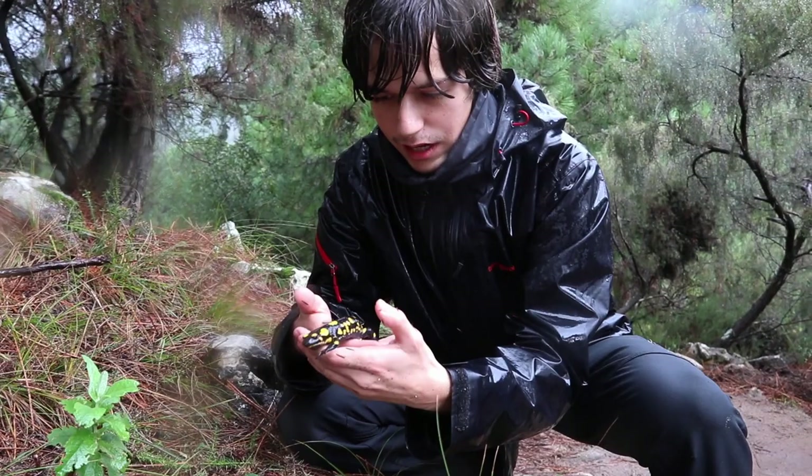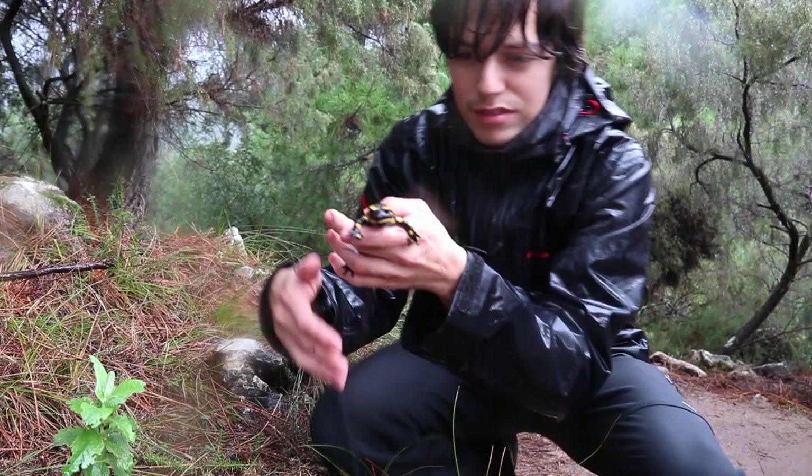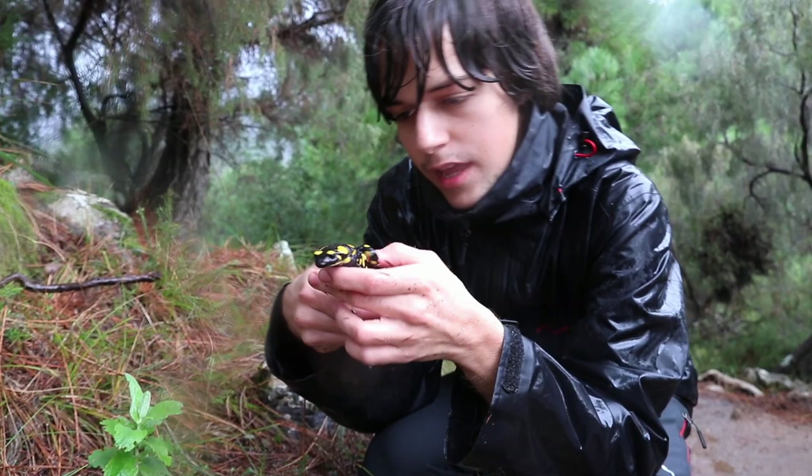But it doesn't do much damage if you're just handling it like this — you'd have to get it through a very thin skin area. Gorgeous and peaceful, really peaceful. It has these yellow eyebrows as well.